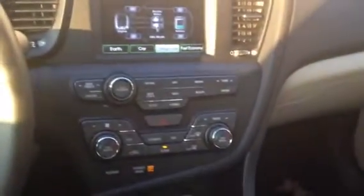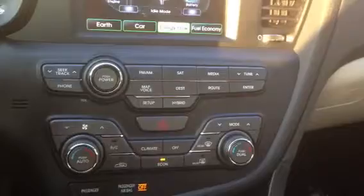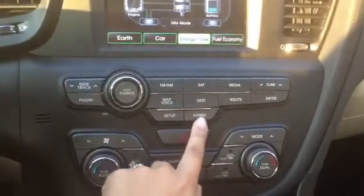So we're going to make our way over to the center console. As you can see, even this is very luxurious. It has your AM, your FM, your satellite, your media, and then it has your navigation. But what it does have that any of the cars I've ever driven does not have is this button right here that says hybrid.